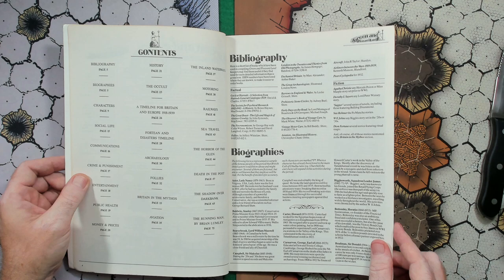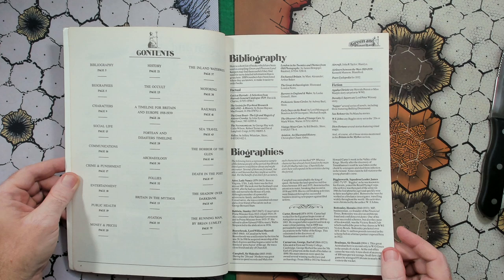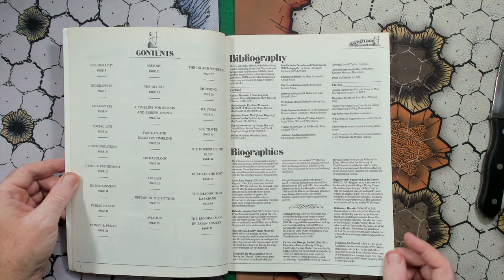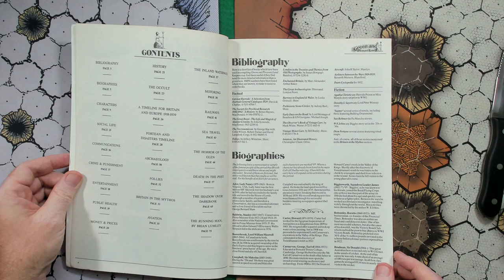So what do we have in here? We've got a bibliography, a bit of history, the inland waterways, biographies, the occult, motoring characters, a timeline for Britain and Europe from 1918 to 1939, railways, social life, a Fortean and disastrous timeline, sea travel, communications, archaeology, the Horror of the Glen, crime and punishment, follies, Death in the Post, entertainment, Britain in the Mythos, the Shadow Over a Dark Bank, public health, aviation, The Running Man by Brian Lumley, and money and prices. I've read those completely out of order, but I read left to right.